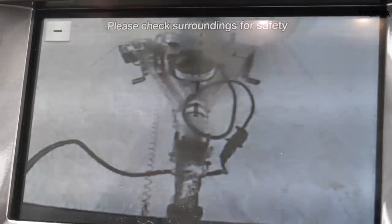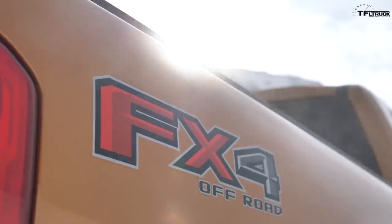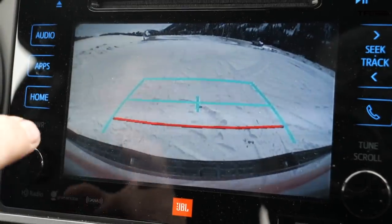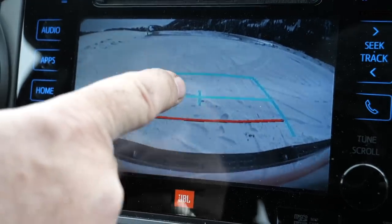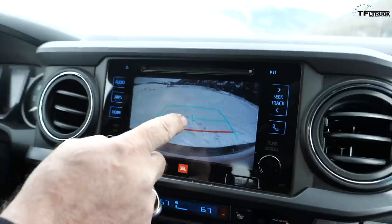The resolution on the Ranger's backup camera is not great; it doesn't have a 360-degree camera system, but still useful. I wish you could access the rear camera while moving — Ford doesn't let you do that. The backup camera tells you when you're getting too close and kind of lines you up, but I'd rather have that center guide line to really line up the trailer coupler.